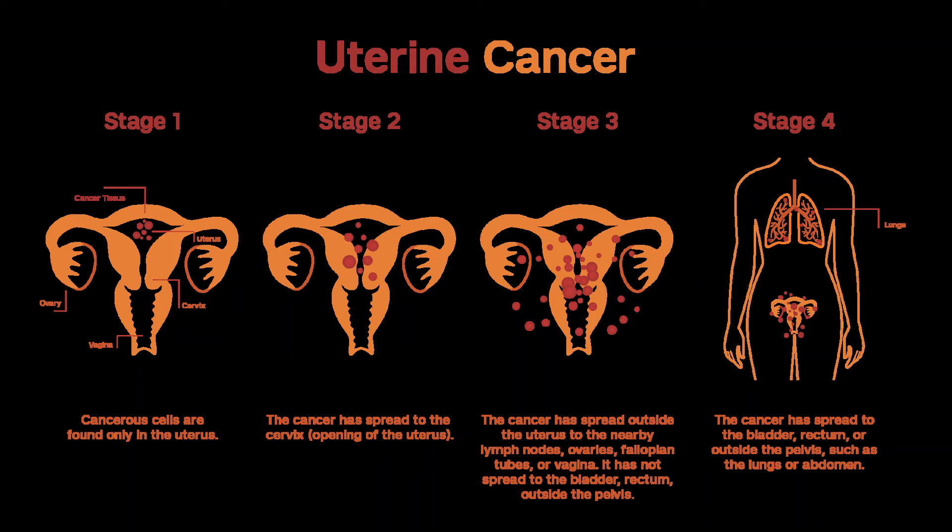It might shrink the tumor enough to make surgery an option. Stage IIIA: cancer has spread to the tissue covering the uterus, the serosa, or to other tissues in the pelvis, like the fallopian tubes or the ovaries, the adnexa. For these cancers, treatment after surgery may include chemo, radiation, or both. Radiation is given to the pelvis or to both the abdomen and pelvis. Vaginal brachytherapy is often used too.